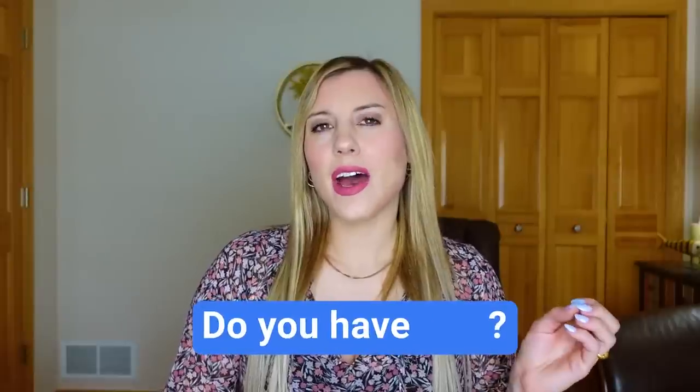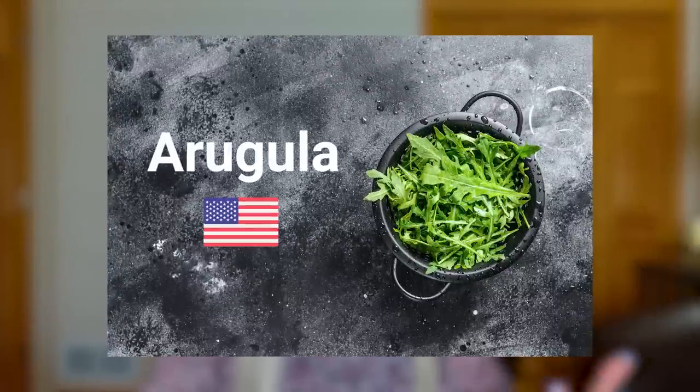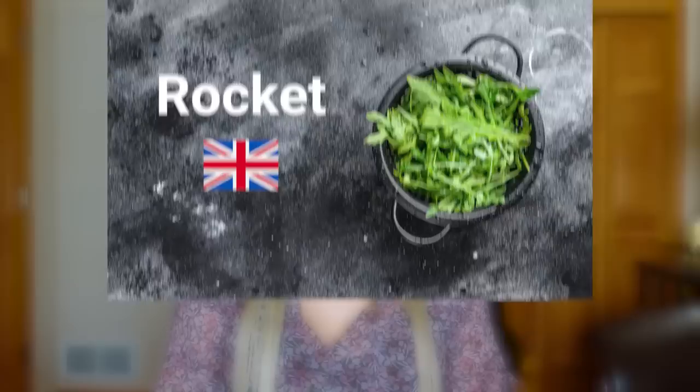Sometimes you might have an item on your grocery list that you need and you're not sure if the store sells it — maybe it's something less common than avocados or eggs. I would find someone who works there and say "Do you have chia seeds?" or "Do you have coconut milk?" Also remember that in the United States, some vegetables have different names than in British English. For example, we call this type of lettuce arugula, while in the UK they call it rocket. If you ask for rocket leaf in the United States, people would have no idea what you're talking about. So check the vegetables in American English.